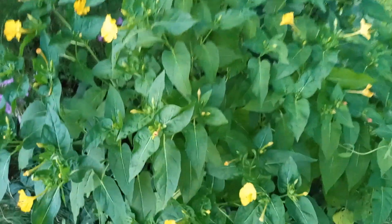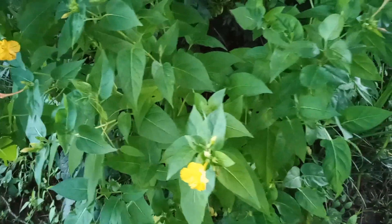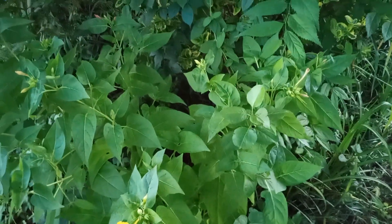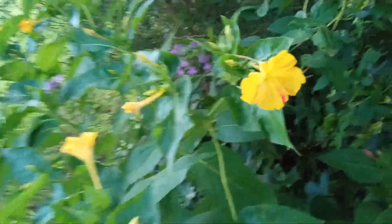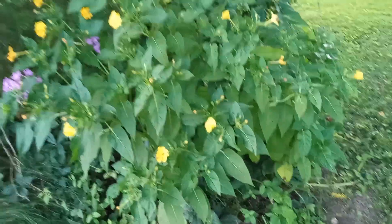I am going to step over here — there are some more beautiful four o'clocks over here. A lot of these are yellow. And this is a big one out here — it is a really big bush, actually.